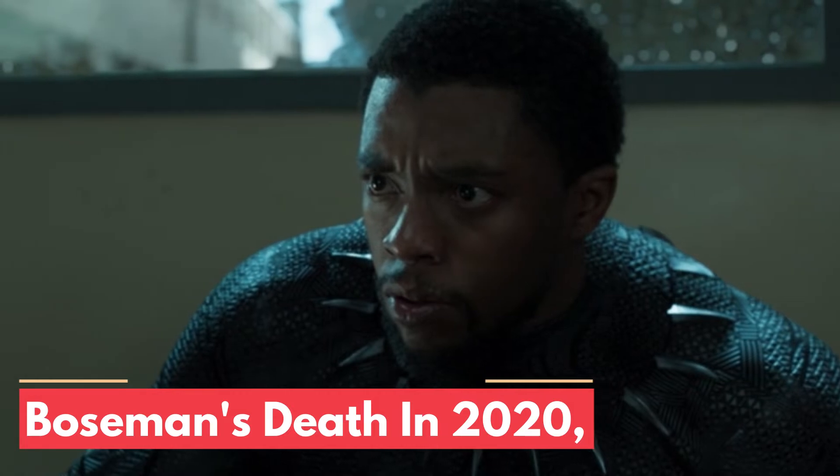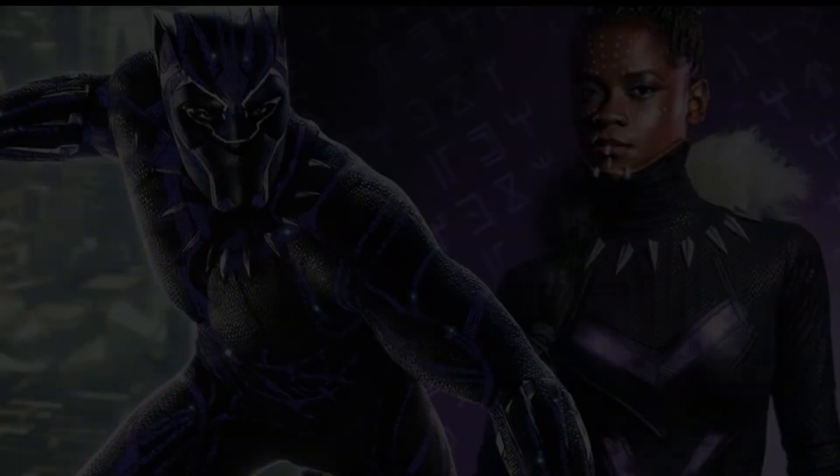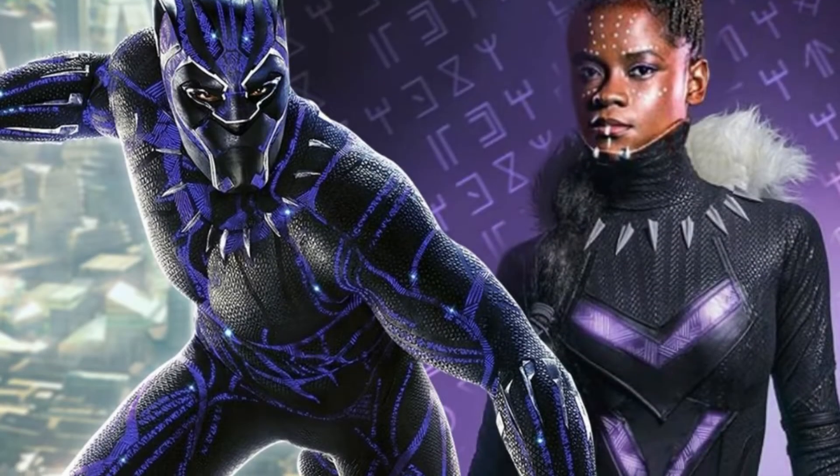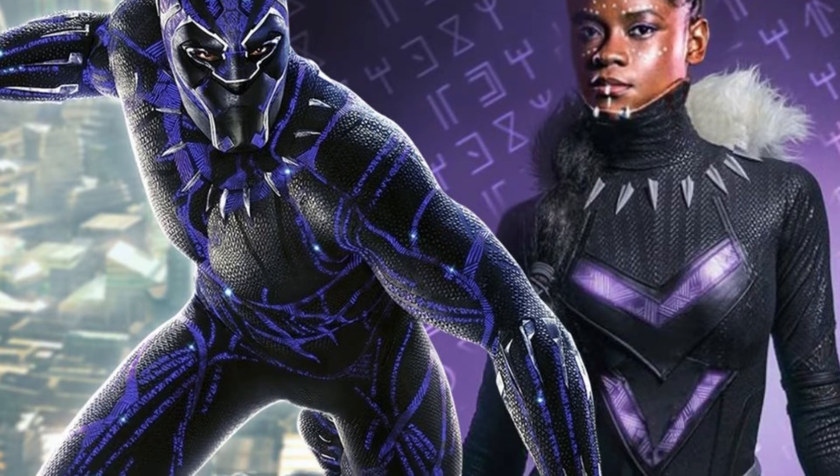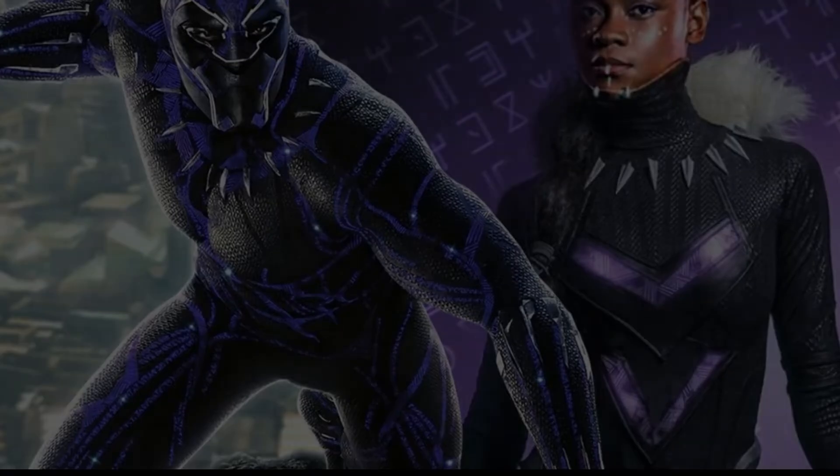After Boseman's death in 2020, the torch will be passed to a new wearer in Black Panther: Wakanda Forever, perhaps to a female Black Panther. Vibranium also gives Wakandans the ability to communicate through wristbands in an incredibly similar way to how we communicate through Skype today.